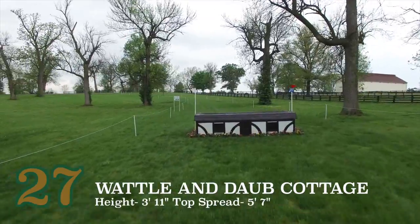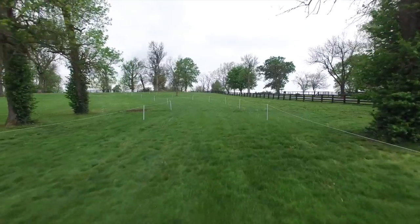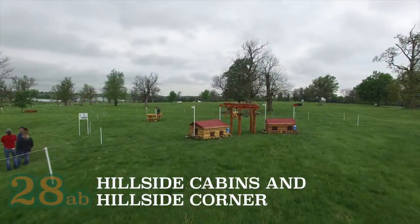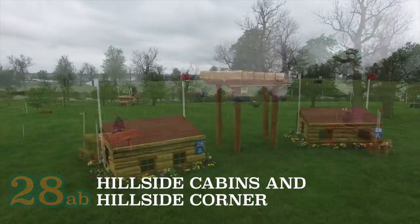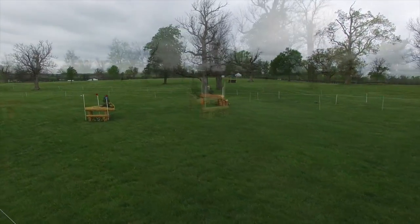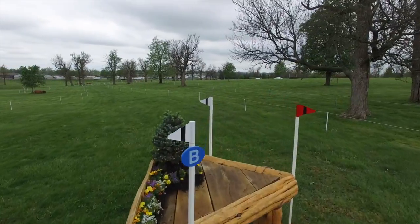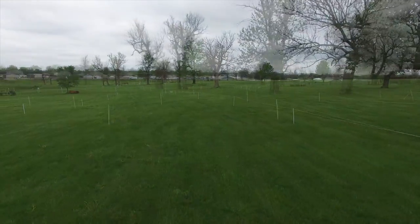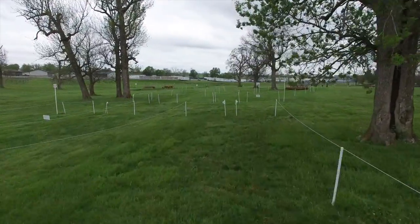The Waddle and Daub Cottage will come up next before heading down the lane towards the last three fences. As they approach the hillside cabins and corners number 28AB, they will have to decide which line they would like to take. This is just a matter of preference as each rider will have a favored side. That being done, they will head to the produce stand number 29 and then on to the finish.